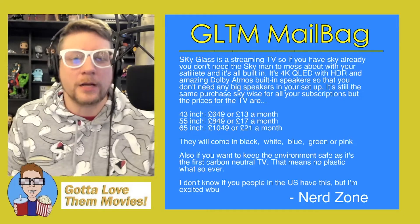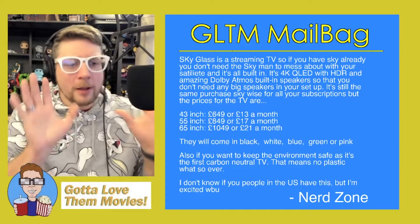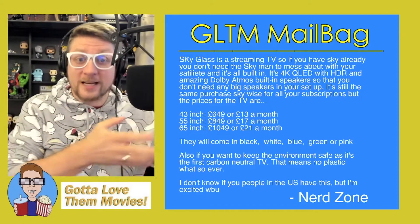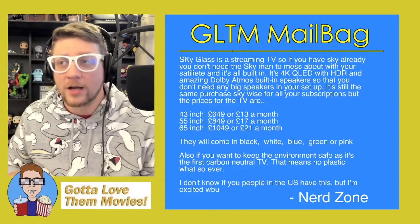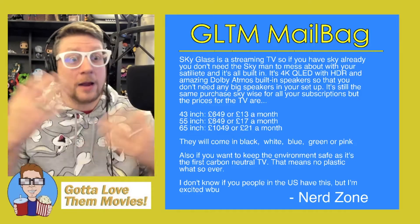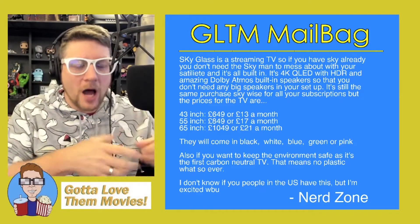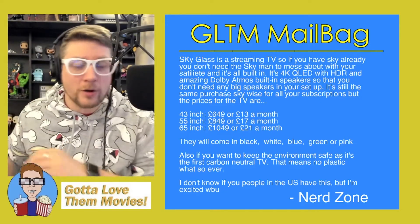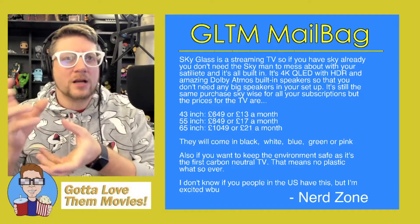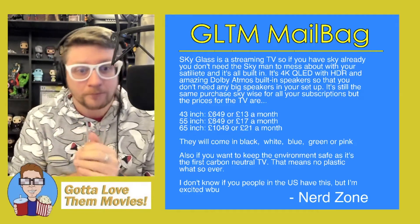As Nerd Zone points out, Sky Glass is a streaming TV. If you're not familiar with how television works in the UK: Sky is a service much like the big networks in the US — ABC, NBC, Fox — but Sky is kind of the central hub for programming in the UK. Yes, you have the BBC, but Sky is a separate company that makes premium channels more available to people in the UK.